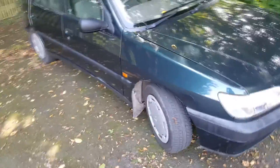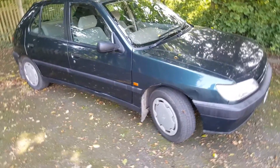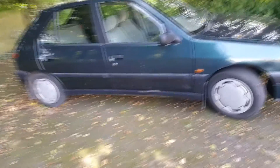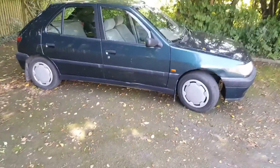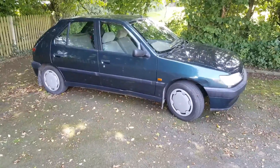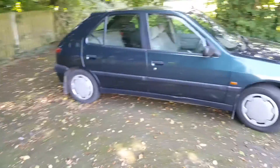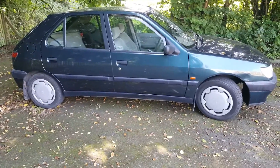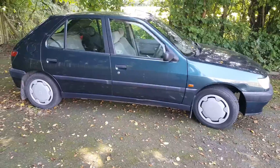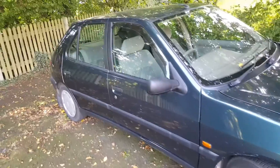Here she is, the 1.4 litre Peugeot 306 XR model — the rubbish one. I watched a review from ages ago on Top Gear where Jeremy Clarkson drove a red one of these, the XR model 1.4. It's slow. Review over, done. That's all it is — it's just slow.